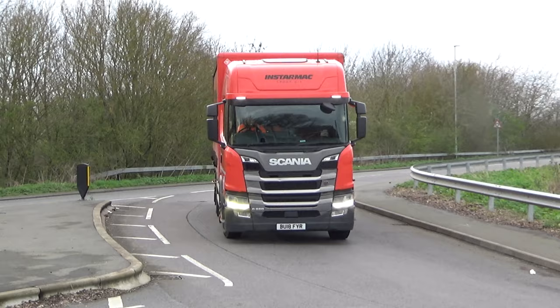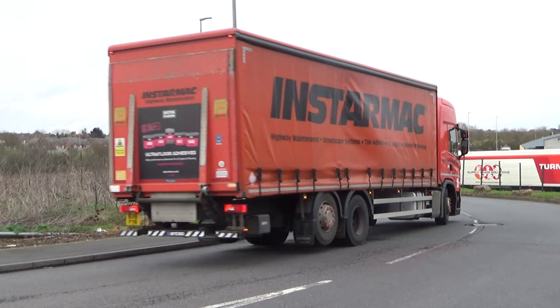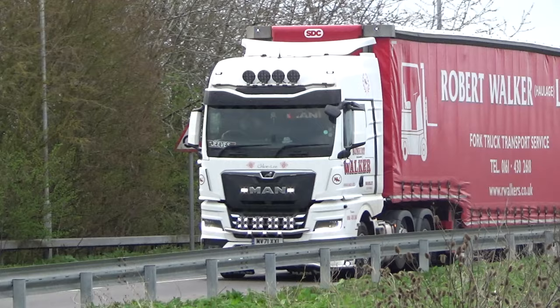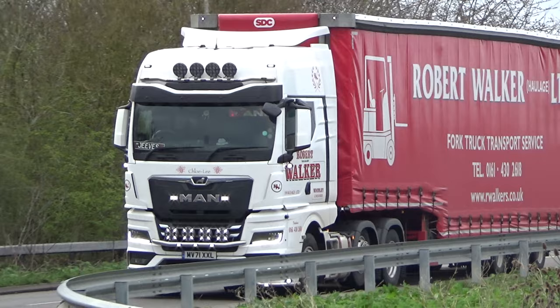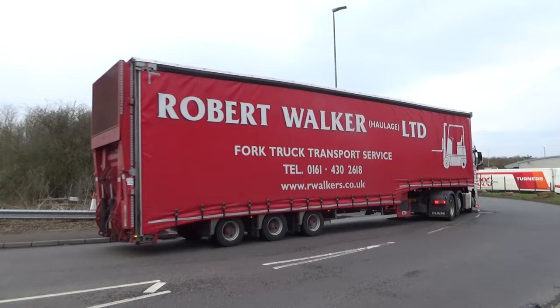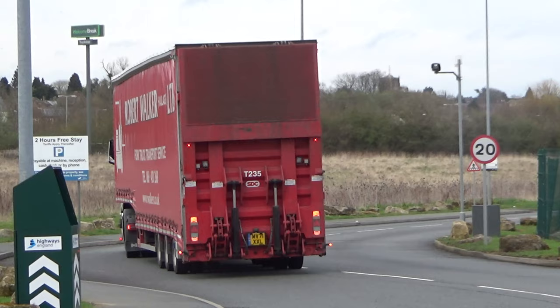It's another Scania rigid — it's got the rear lift axle, ultra floor and adhesives. Robert Walker Forklift Transport — a specialist bit of kit, that trailer. That's impressive with the tail-come-back door.